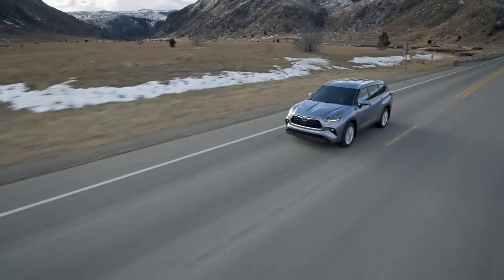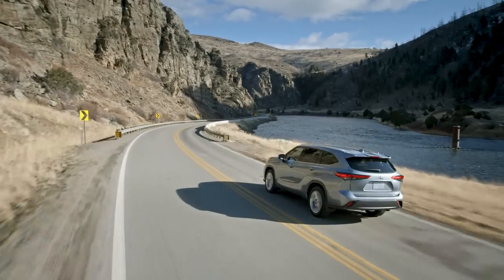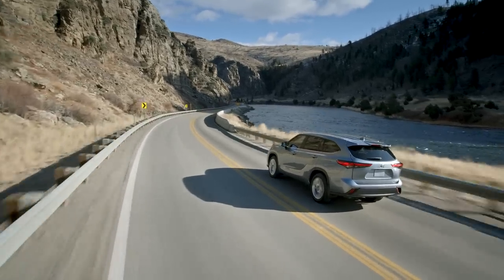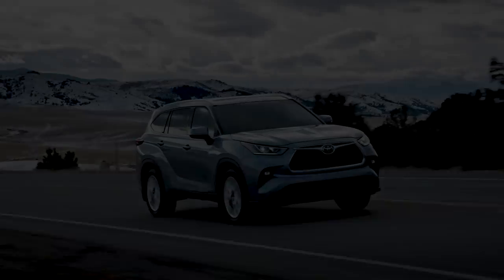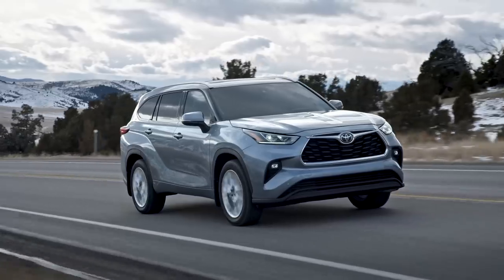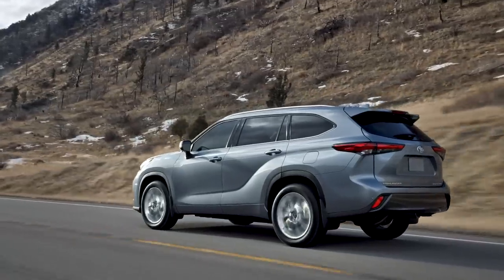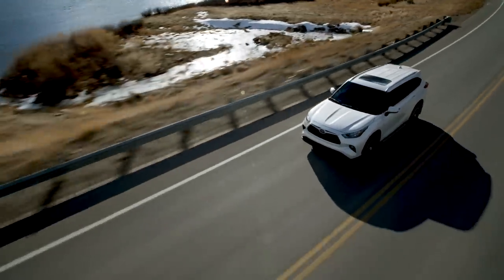The TNGA platform comes into play here too, with its chassis strength and suspension design enhancing vehicle agility while also ensuring a smooth and quiet ride. Highlander's value story is set to continue shaking up the segment in a big way, just as it's done since its 2001 debut, and that means more than just approachable pricing.